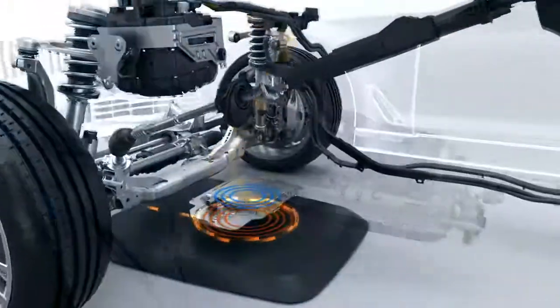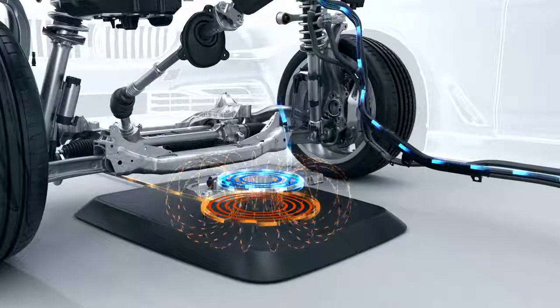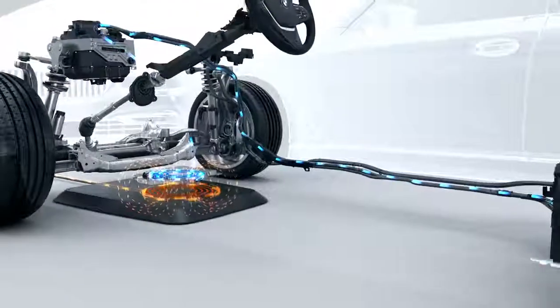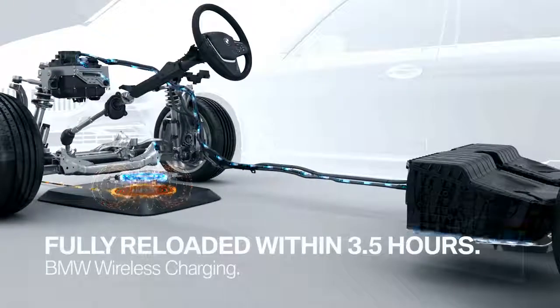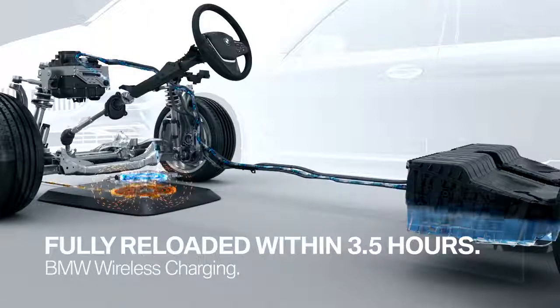And this is how it works. The primary coil in the wireless charging station generates an electromagnetic field. The secondary coil in the car then transfers the energy to the high-voltage battery pack. A completely empty battery is fully reloaded within three and a half hours.